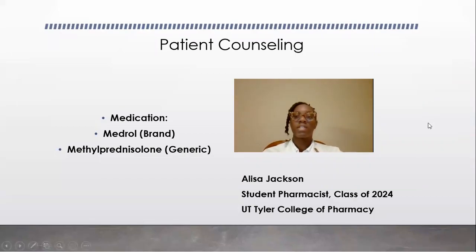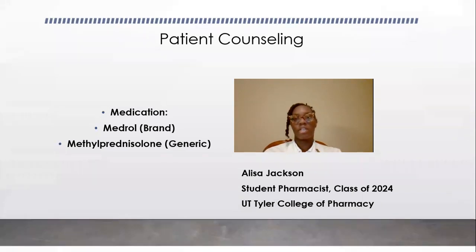Hello, everyone. My name is Elisa Jackson, and I'm a current student pharmacist at UT Tyler College of Pharmacy. Today I will be speaking to you about a medication by the name of Medrol, also known as methylprednisolone.